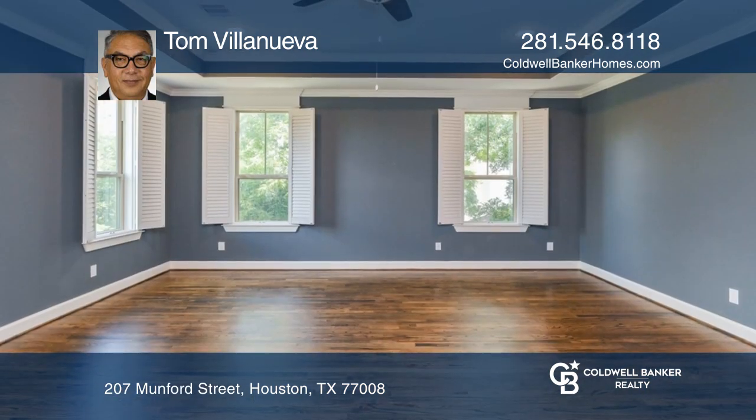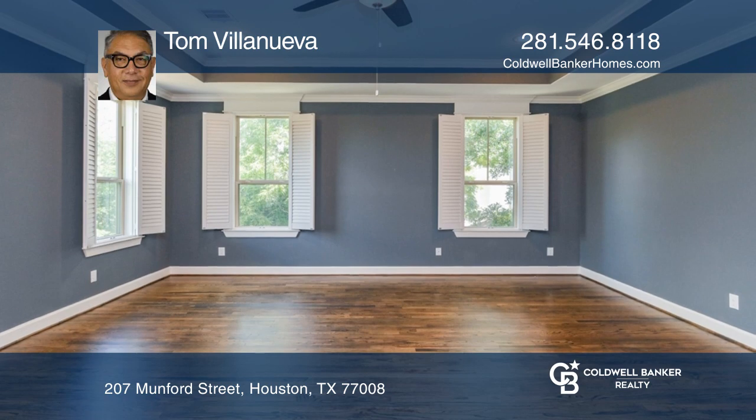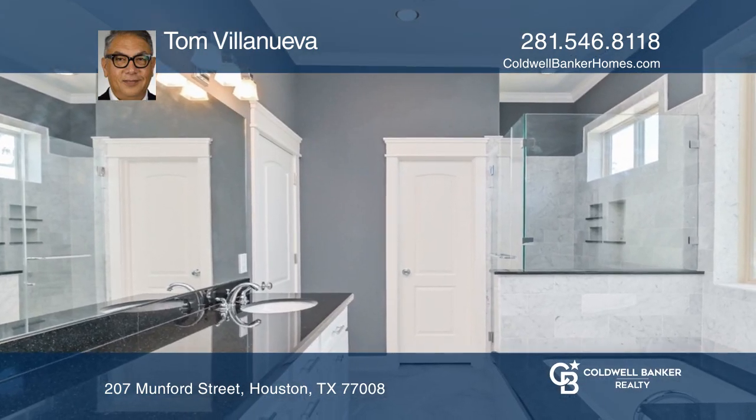Enjoy oak flooring throughout the second floor bedrooms. The primary bedroom is spacious. A porte-cochere is over the driveway leading to the garage.